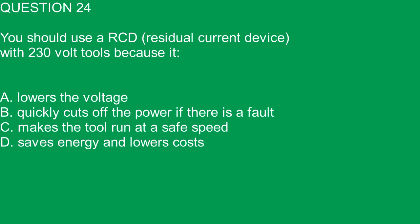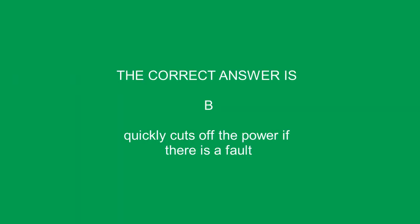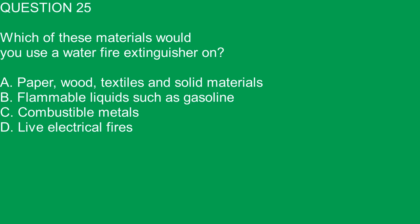Question 24. You should use an RCD residual current device with 230-volt tools because it: A. Lowers the voltage. B. Quickly cuts off the power if there is a fault. C. Makes the tool run at a safe speed. D. Saves energy and lowers costs. The correct answer is B. Quickly cuts off the power if there is a fault.